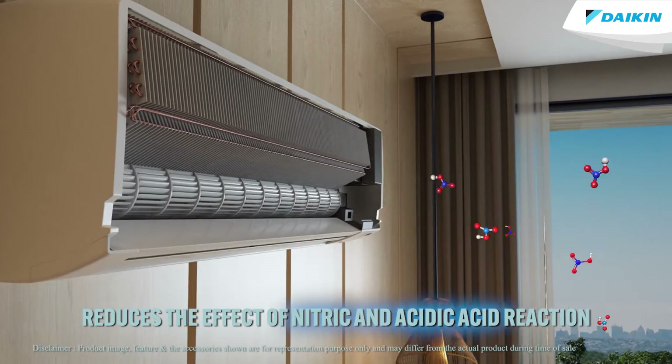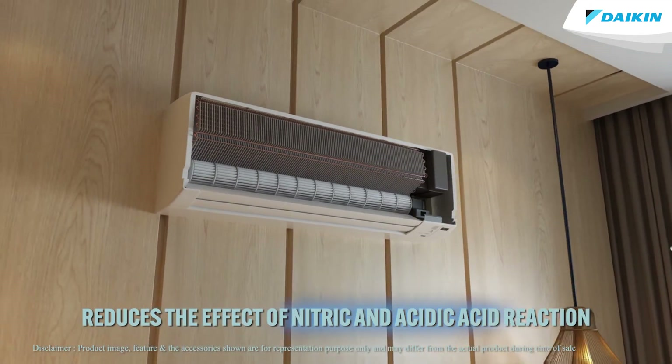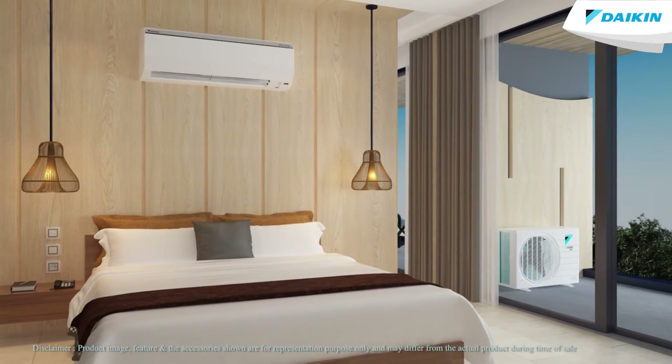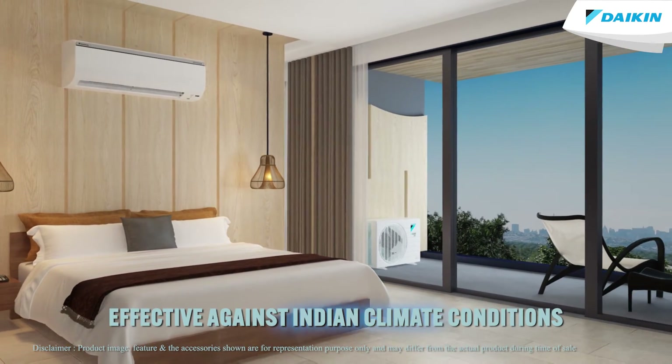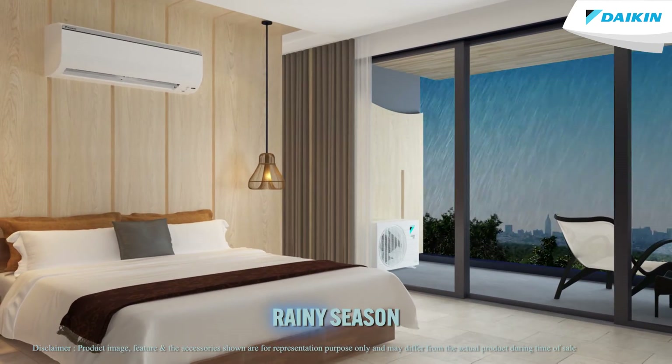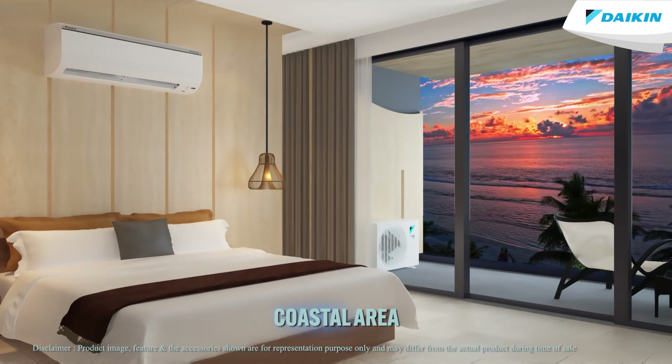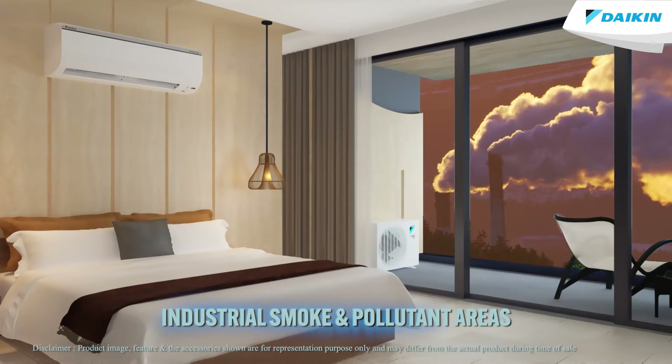The treatment reduces the effect of nitric and acetic acid reaction on the copper coil of indoor and outdoor units, making it specially effective against Indian climate conditions — the rainy season, high humid areas, coastal areas, and industrial smoke and pollutant areas.